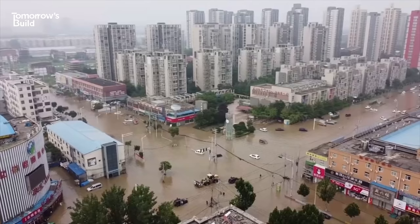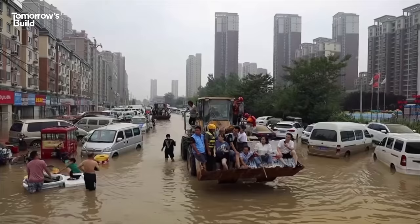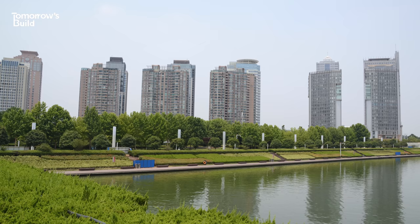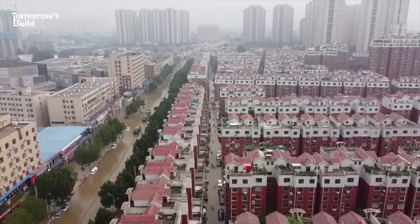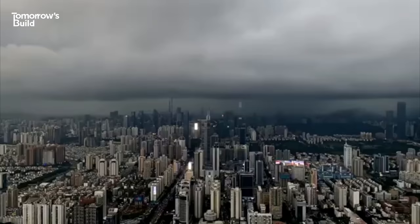Despite all this work, China's sponge cities haven't been able to prevent every flood. In July 2021, the city of Zhengzhou had almost a year's worth of rainfall in just four days, leading to extreme flooding that tragically killed hundreds of people. Zhengzhou had spent over $7 billion upgrading hundreds of flood-prone areas as well as the drainage system. Unfortunately, these improvements were completely overpowered, leading many to criticise the city's efforts and question the effectiveness of the entire programme. Chinese officials responded by pointing out the severity of the storm, claiming no city would have been able to avoid heavy flood damage in such a situation.